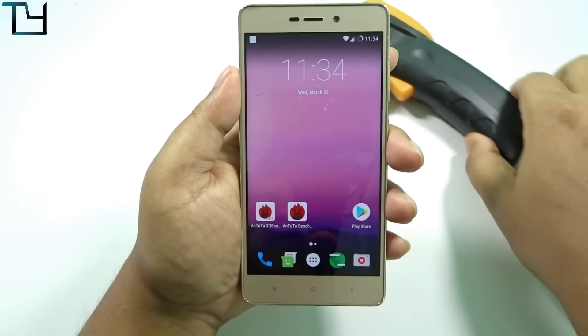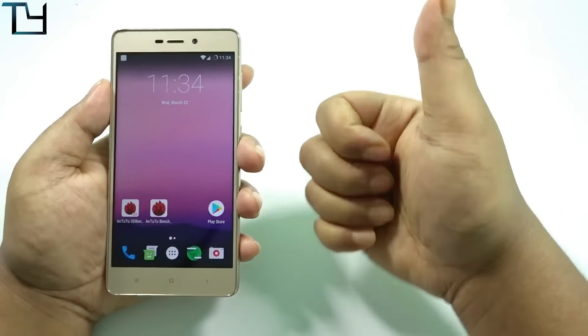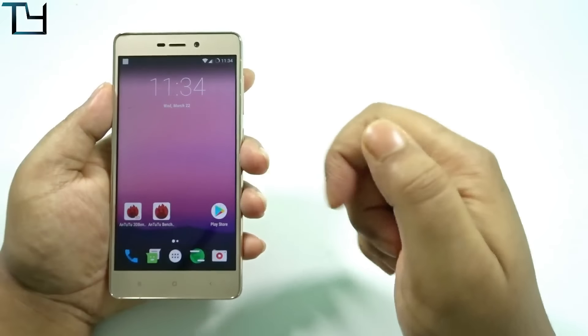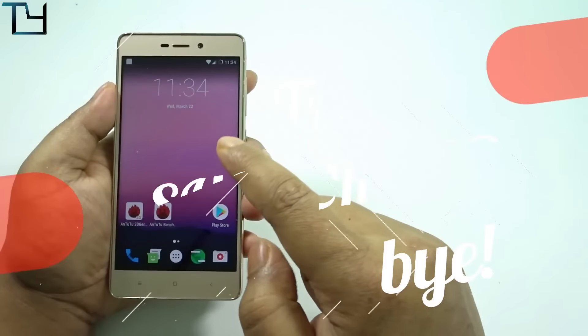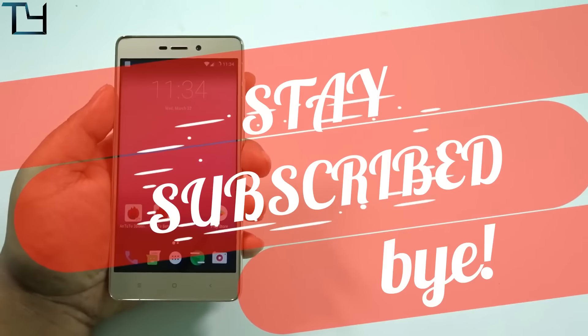Use this ROM if you really want to, for around one day, and then you will be forced to come back to another ROM. Do like and share this video with your friends, subscribe to our channel for more videos like this, check out other videos in the description — stay awesome, stay subscribed!